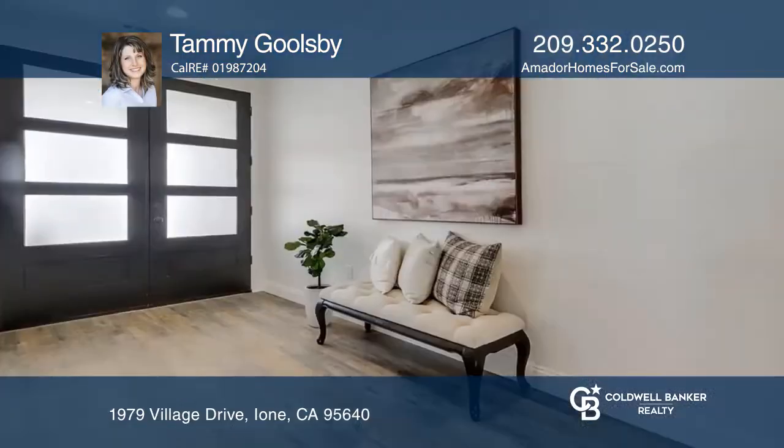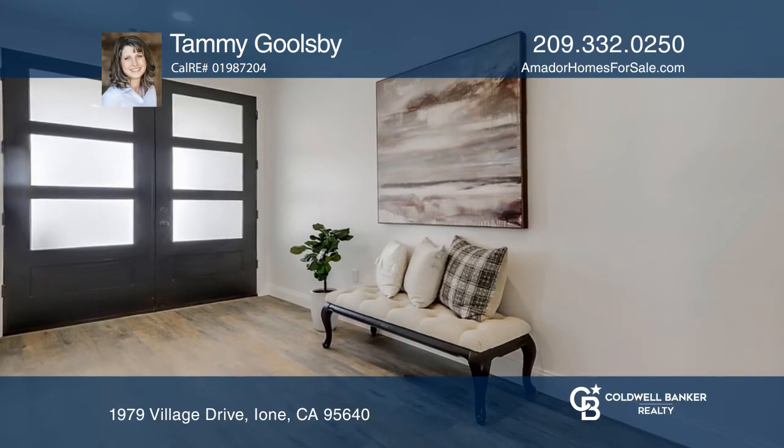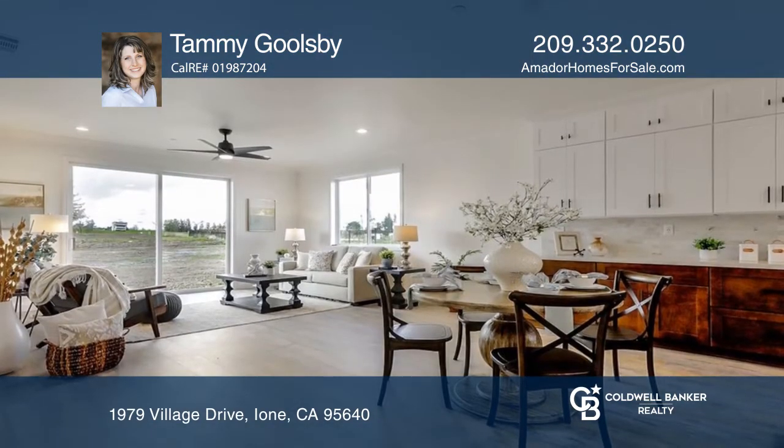Welcome to this newly built home that features an open kitchen and great room. The kitchen is loaded with prep space and a large pantry closet.